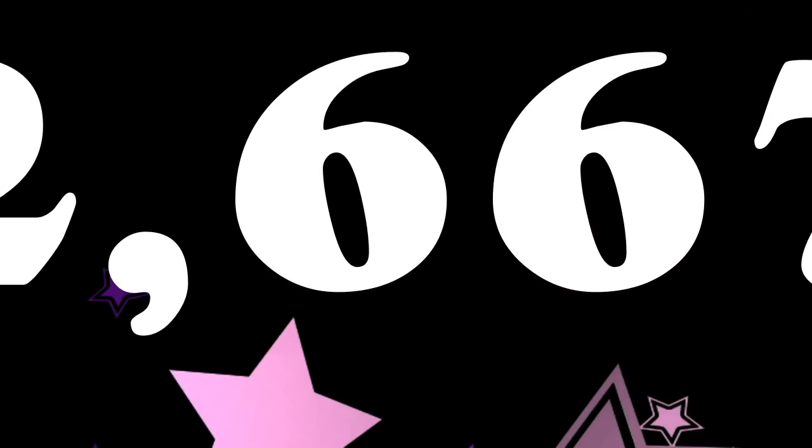In June the channel had 275 new subscribers, taking the total to 11,880, and for the year so far, 2,667 new subscribers. Thank you so much to everybody who has subscribed to the channel.